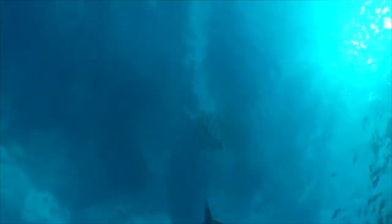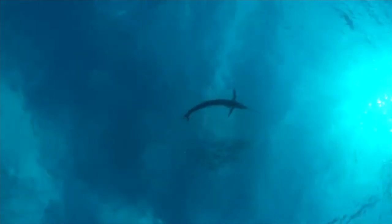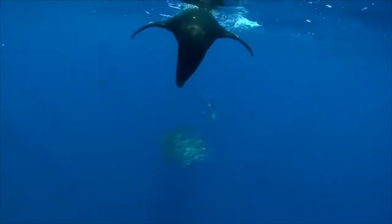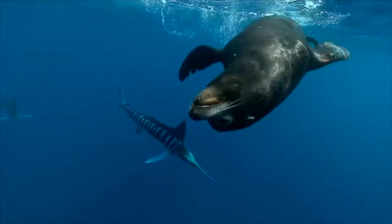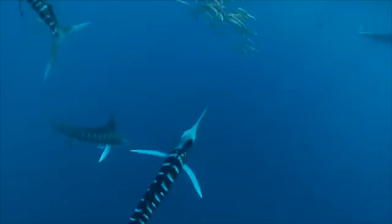They use their speed to slam into schools of fish, slashing and stunning with their bills. Then they consume the injured and incapacitated prey. They eat any schooling bait fish, and larger Marlins eat small tuna and mahi. Apart from their incomprehensible speed, they have specialized muscles that work to heat up the brain and eyes so the Marlin can maintain superior hunting in colder water.